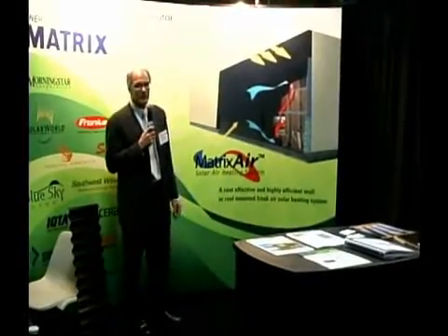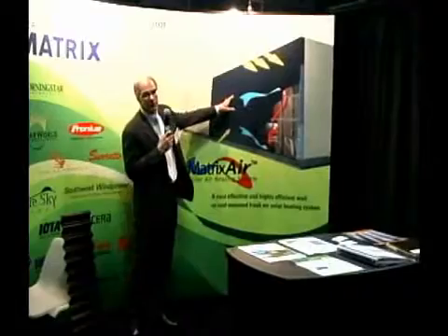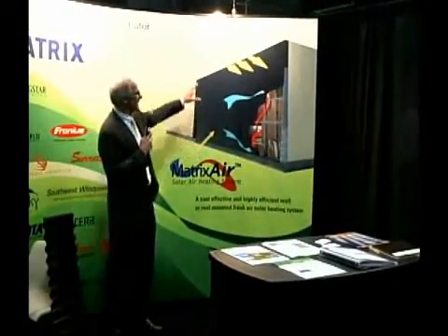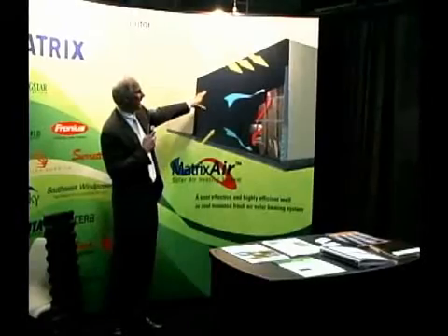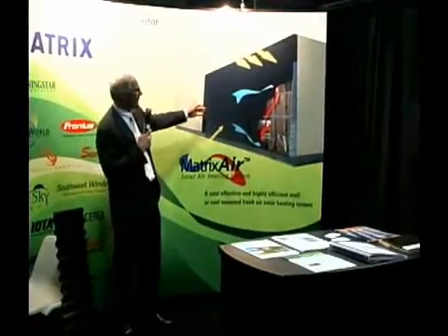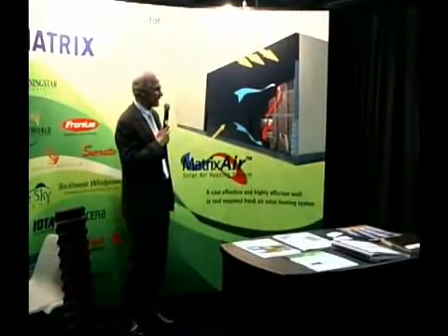The concept behind the Matrix Air system is quite simple. We use the outside of a building's facade to create heat. As the sunlight hits the exterior of the facade, you get about 1,000 watts per square meter striking the exterior surface. We convert about 70% of that, or 700 watts per square meter, into heat.